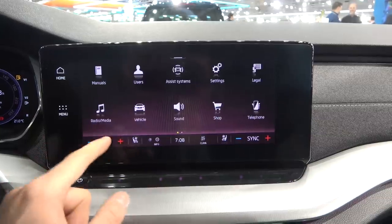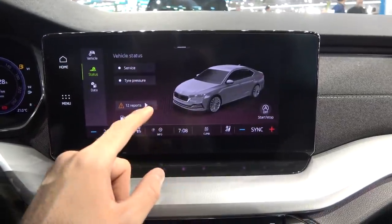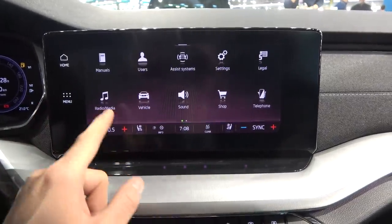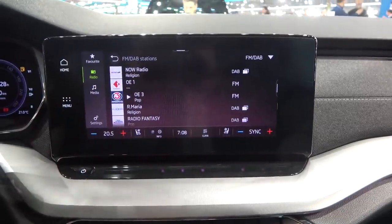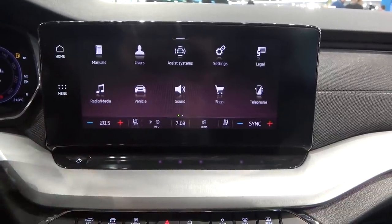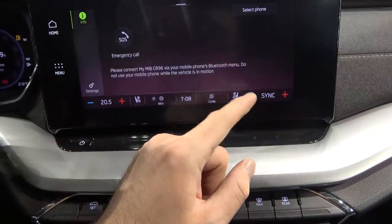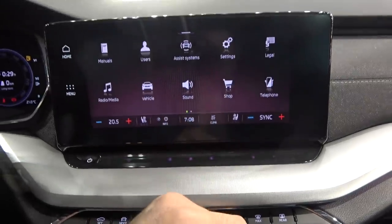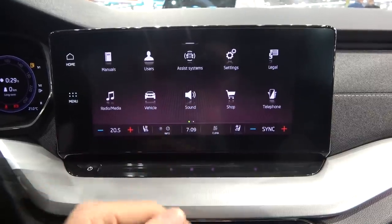In the vehicle settings you have tire pressure, service data, and trip information. Moving on, there's radio and media, and of course pairing your phone via Android Auto or Apple CarPlay. There's also an in-car shop where you can upgrade to new features.